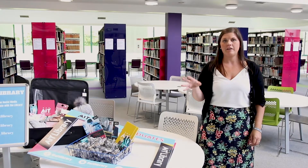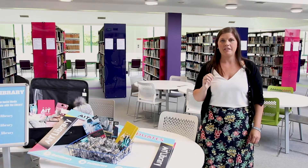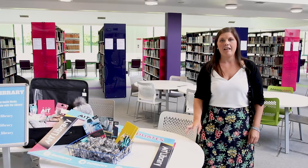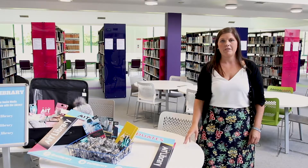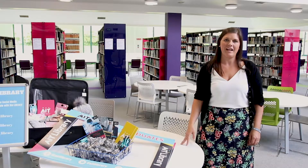The induction tour this year is broken into five stations, and at station five you will be introduced to our library ambassadors for 2019-20. They will be available here for the month of September for any library queries you may have. You can also ask the rest of the library team if there's anything we can help you with.